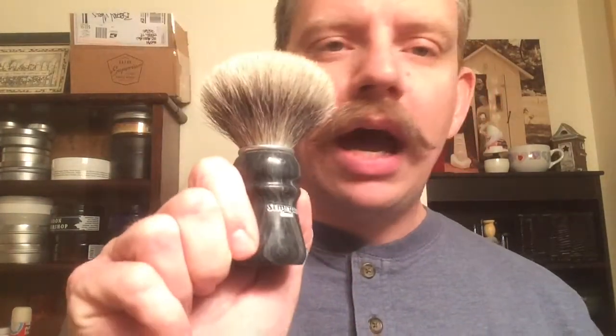Today, for my brush, I used my Simog Owners Club 2012. You know I love this brush — it's a mixed badger and boar brush, and just a wonderful brush. Glad to have it.